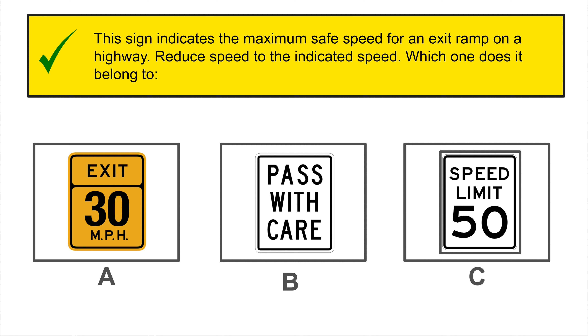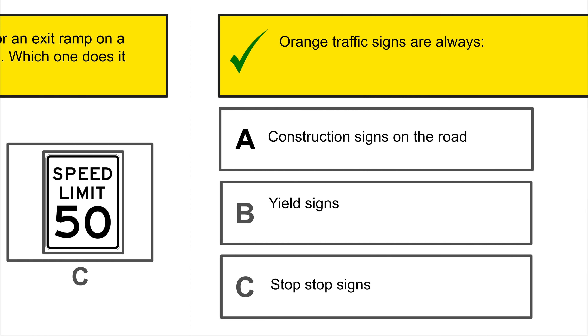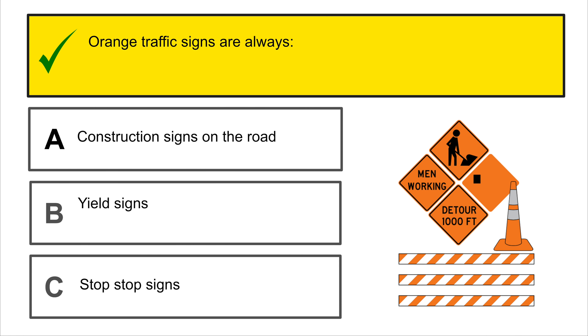Four-way traffic must stop. Vehicles proceed through the intersection in the order in which they arrive. To which signal does this belong? Four-way stop.